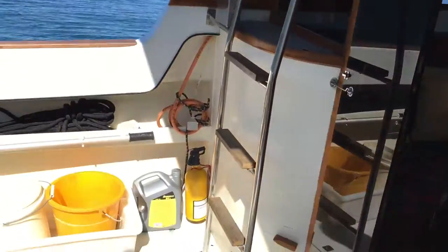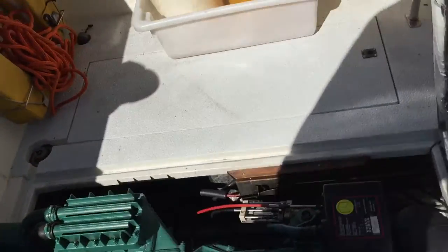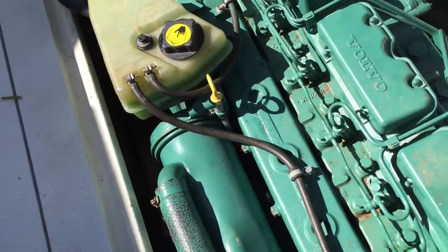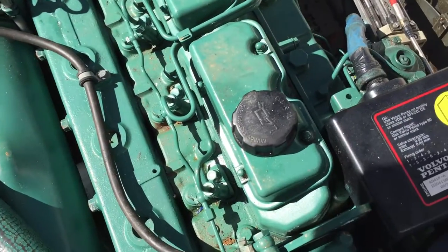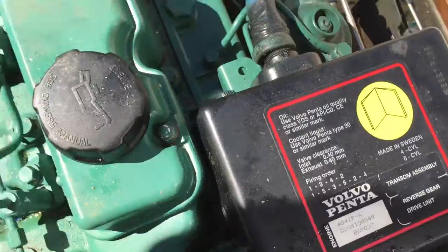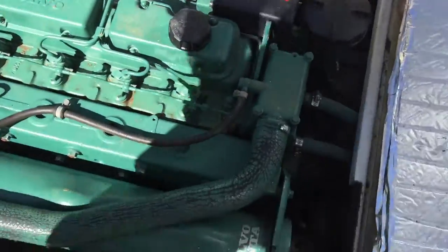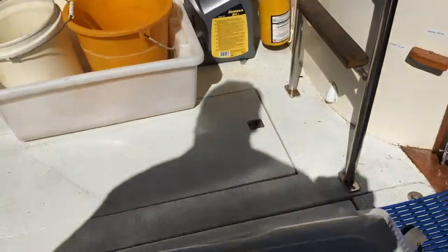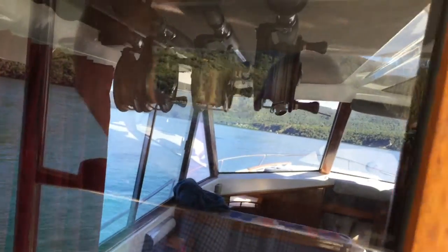Overall this boat is real tidy. Three four-hundred horsepower motors, all just had their full annual service. Really tidy, no signs of corrosion or anything. Quick look up the flybridge — I haven't got the covers off, but all the covers on this boat are real tidy. There's a hatch at the top here.